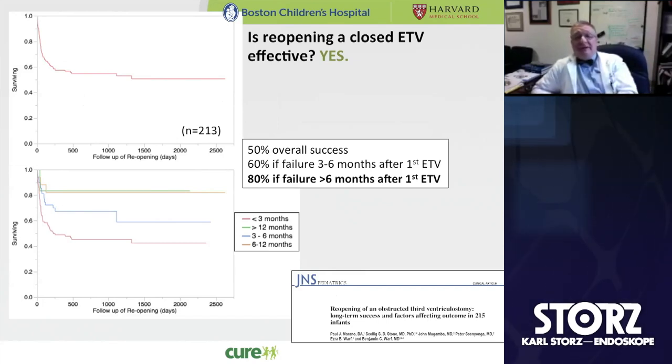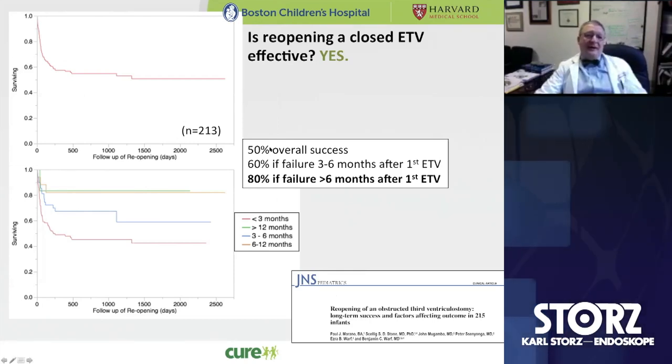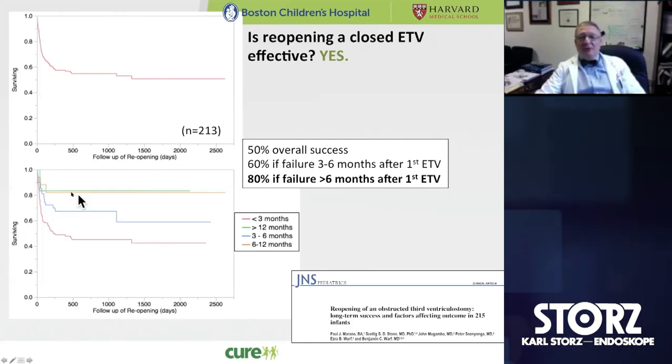As Mark has already talked about, is reopening a closed ETV an effective thing to do? The answer is yes, and it is tempered by the time course of the failure. When we looked at a group of 215 infants who had undergone reopening of an ETV, we found about a 50% overall long-term success rate. But when we broke that down by timing of failure, we found that the later the failure, the more likely reopening was to work, which makes complete sense.